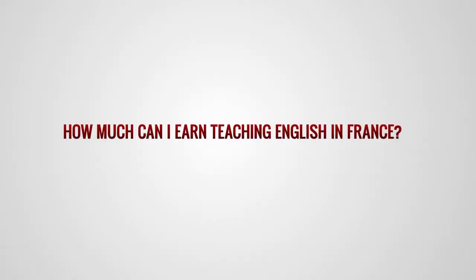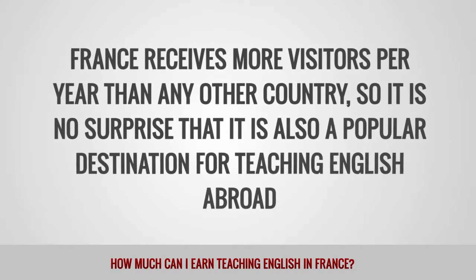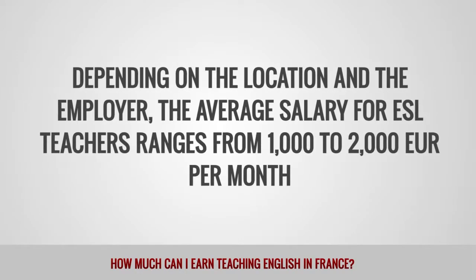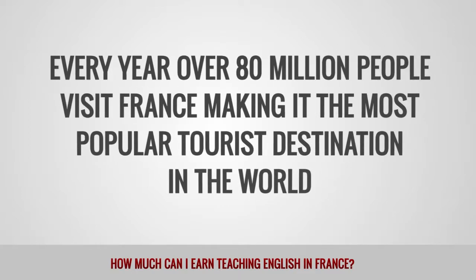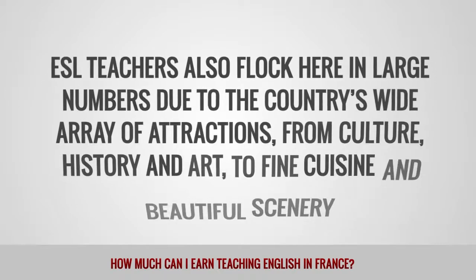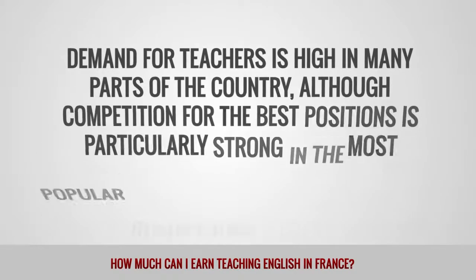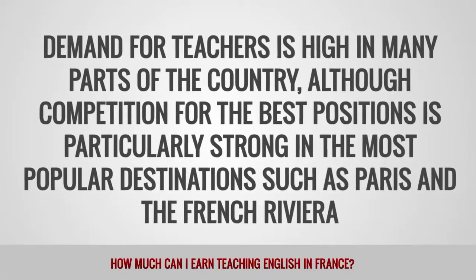How much can I earn teaching English in France? France receives more visitors per year than any other country, so it is no surprise that it is a popular destination for teaching English abroad. Depending on the location and the employer, the average salary for ESL teachers ranges from 1,000 to 2,000 euros per month. Every year, over 80 million people visit France, making it the most popular tourist destination in the world. ESL teachers also flock here in large numbers due to the country's wide array of attractions from culture, history, and art to fine cuisine and beautiful scenery. Demand for teachers is high in many parts of the country, although competition for the best positions is particularly strong in the most popular destinations such as Paris and the French Riviera.